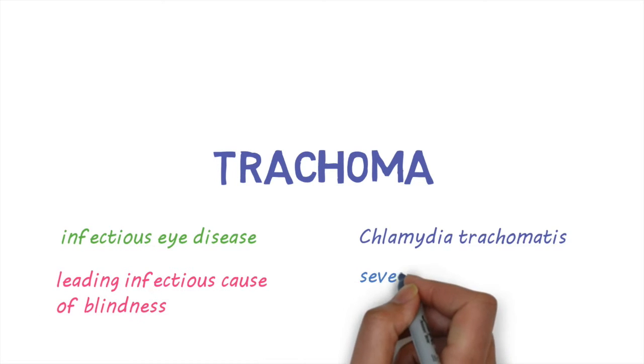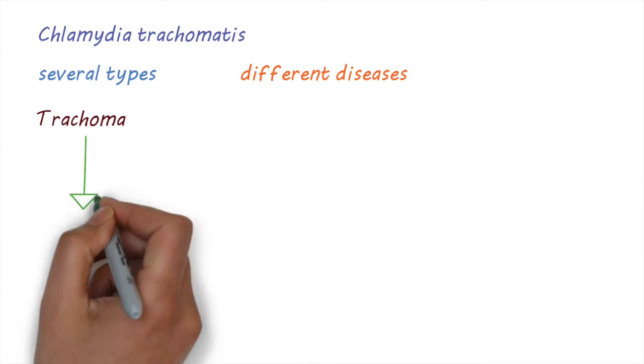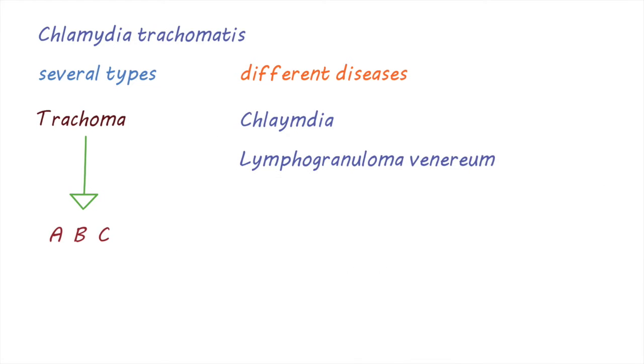There are several types of this bacteria causing different diseases. Trachoma is caused by types A, B, and C. Other types cause other diseases such as Chlamydia and Lymphogranuloma venereum.